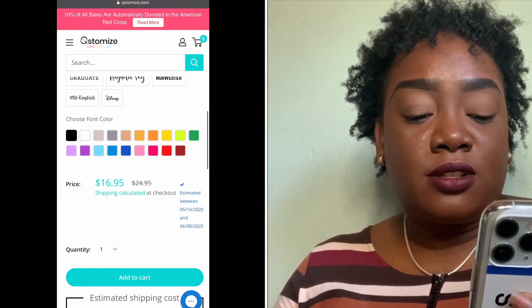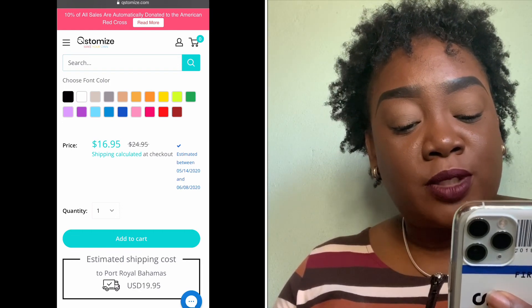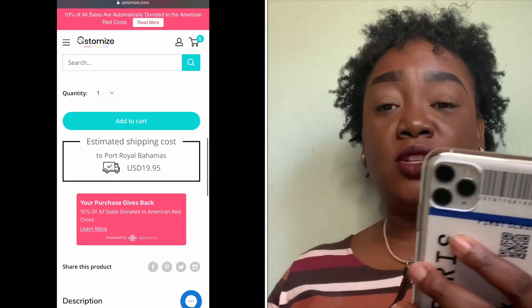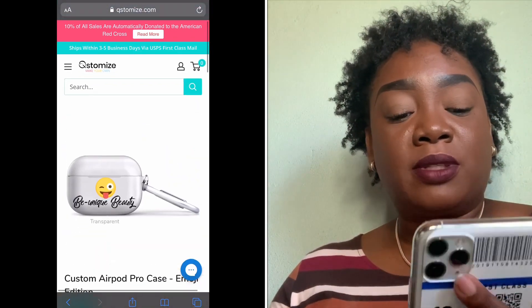As you can see, it is $16.95 and that does not include shipping. Your estimated shipping cost will depend on where you live. Like I said, you can customize so many things on here — it's a really, really good website.